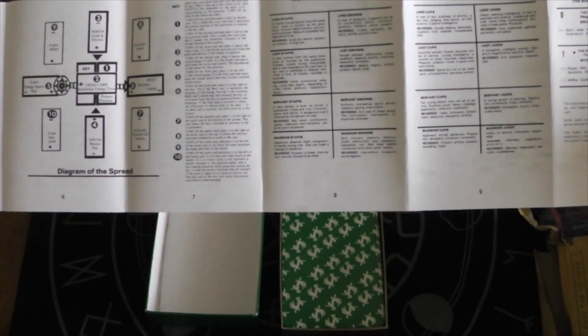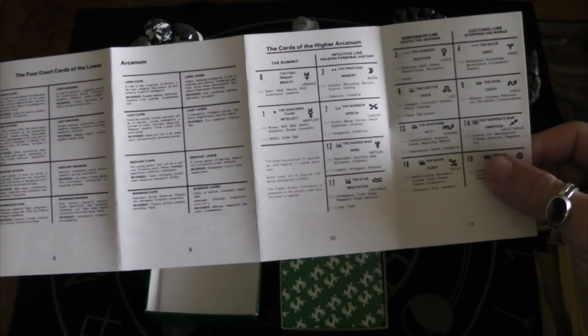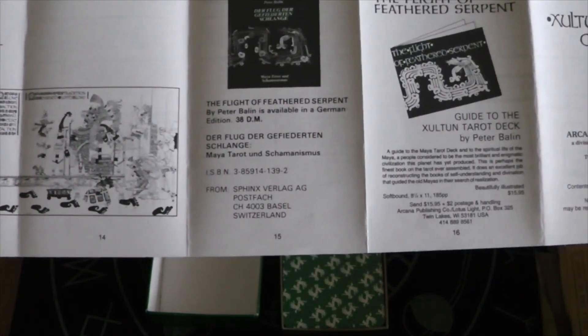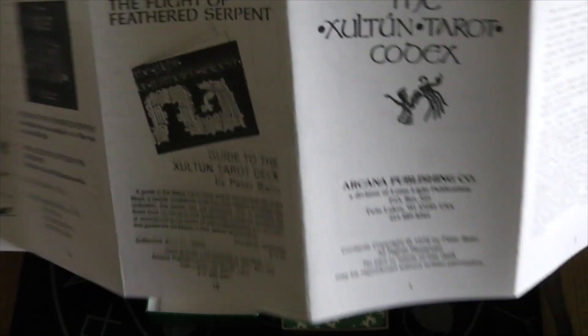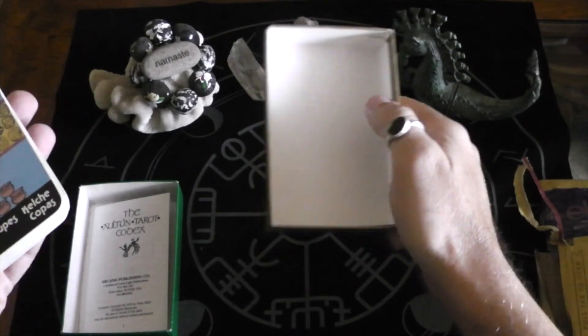Four court cards of the lower arcanum. Cards of the higher arcanum. And then from the book, The Flight of the Feathered Serpent. I'll have to look into getting the book that goes with this. So far, so good. These are not in any order, so that's okay.